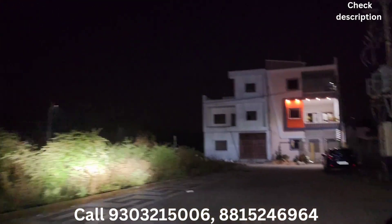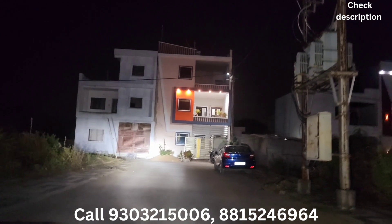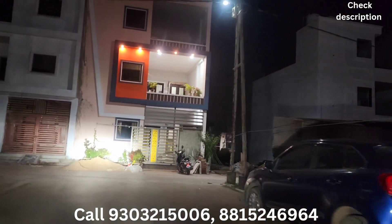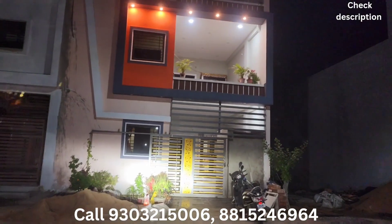There will be interlocking tiles and all these things. There will be a line underground but the lights will be open.